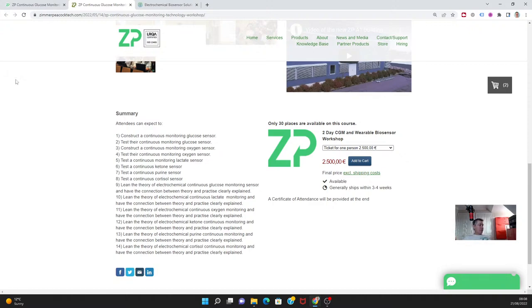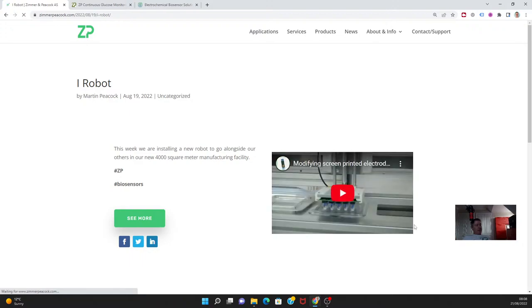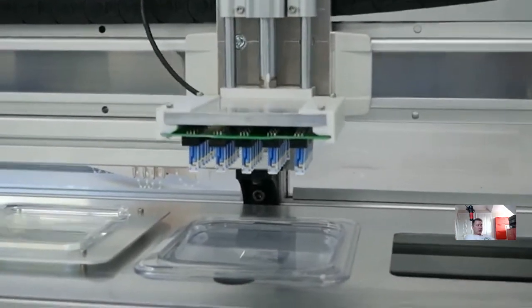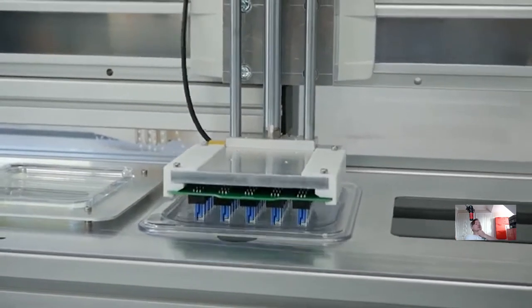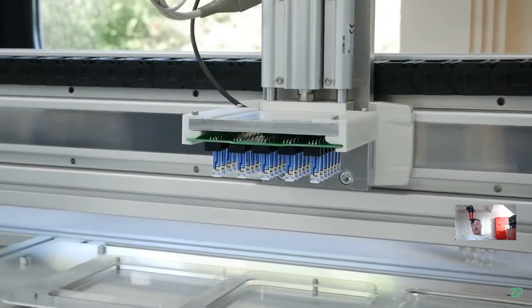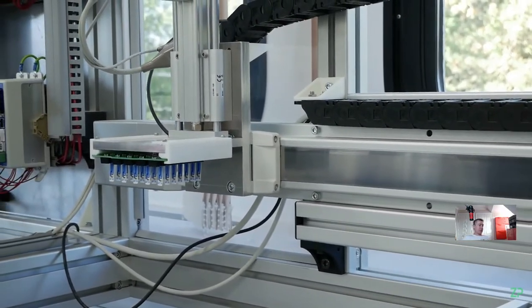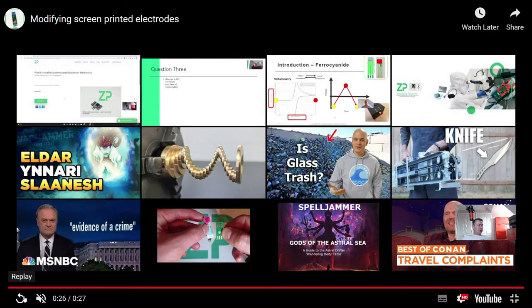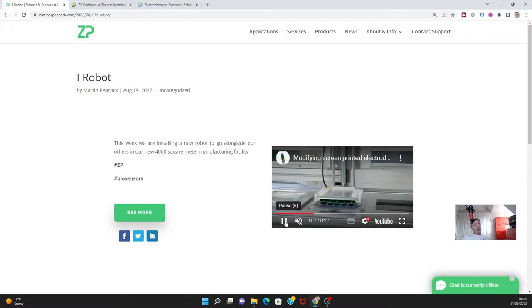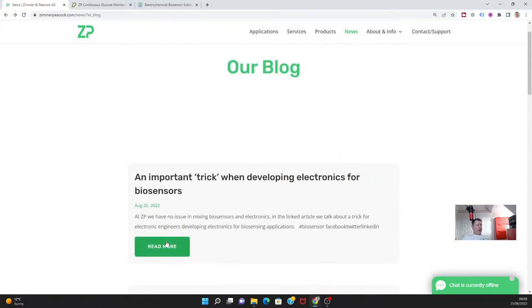Our engineers did something really nice this week. At Zimmer and Peacock we have technologies that allow us to do post-batch modification of screen printed electrodes. We have a robotic system that handles these electrodes at fairly wide scale and can post-treat them as well — secondary processing upon those screen printed electrodes. There's a nice video on YouTube that people following the vlog can watch.